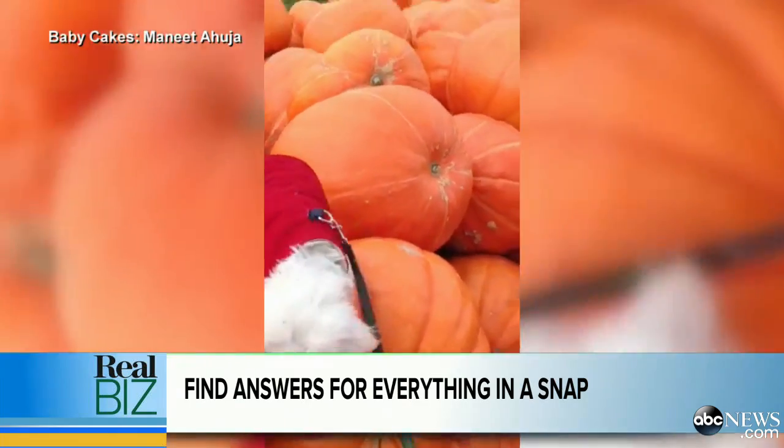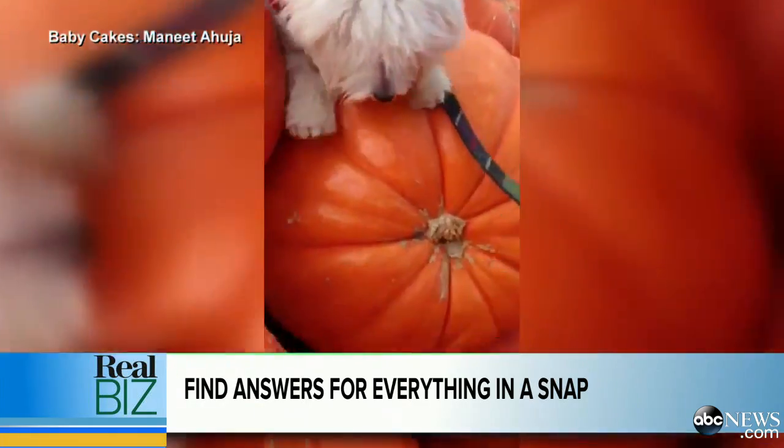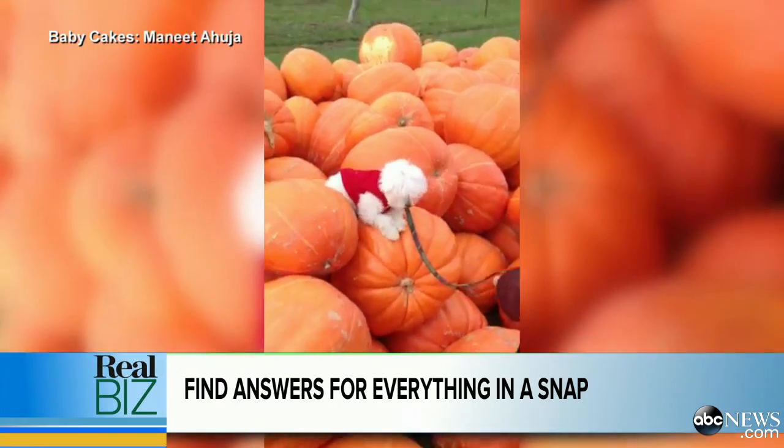A new technology lets you search for answers by snapping a photo. Let's say you're out picking pumpkins — it is October, after all — and you happen to see a puppy playing in the pumpkin patch. You can't help but take a picture like this one. It's love at first sight, and you might want one for yourself. So what do you do?